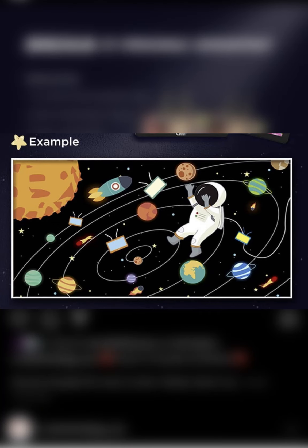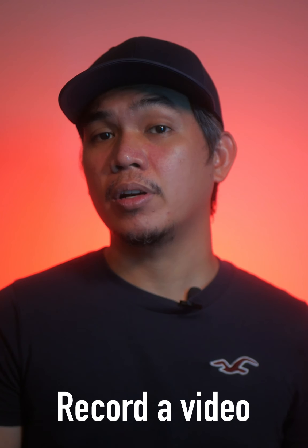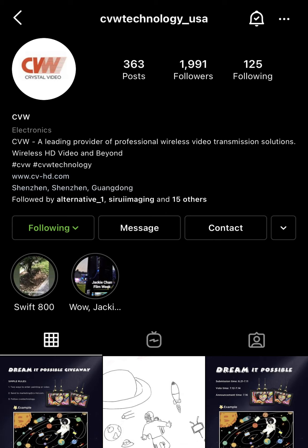You have 2 ways to join. One, you can paint a positive drawing about your dreams and inject some elements of the CVW Swift Z on it, like this or this. Or you can simply record a video telling us how the CVW Swift Z can help you achieve your dreams if you win one. Limit the video to 60 seconds maximum. Once done, send it through email to marketing at CV-HD.com. And of course, it won't hurt if you follow the CVW Instagram page. For more details about this contest, head over to the CVW Instagram page or check the description of this video.